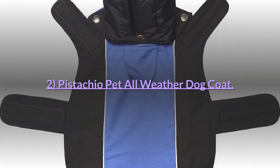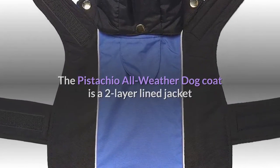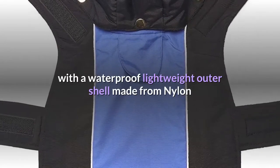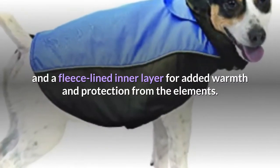Number 2: Pistachio Pet All-Weather Dog Coat. The Pistachio All-Weather Dog Coat is a two-layer lined jacket with a waterproof lightweight outer shell made from nylon, and a fleece-lined inner layer for added warmth and protection from the elements.